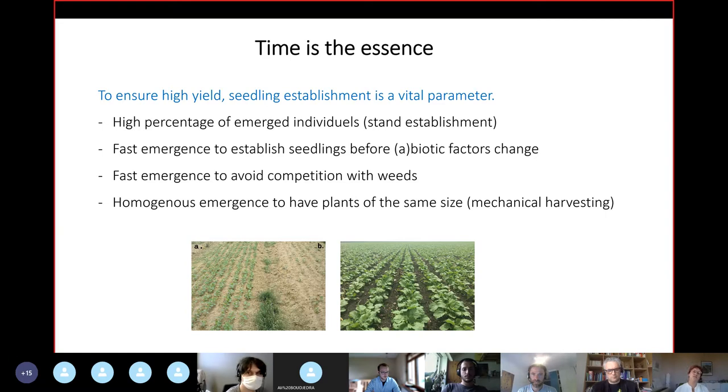One way to establish the seedling is to have a root growing and being able to take up water from the soil, to have your leaves being developed in order to capture energy via photosynthesis, and to do this before different biotic or abiotic factors change — like, for instance, it's not raining anymore. A second reason why fast emergence is increasingly important is to avoid competition with weeds, which is of course in relation to the reduction of herbicides and the different regulations that are changing.